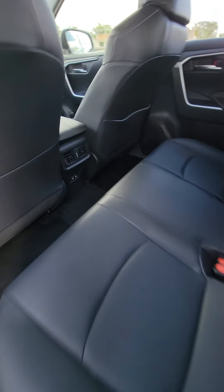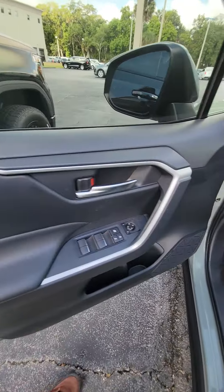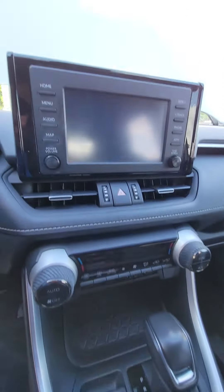Black leather interior with gray stitching. Multiple charger outlets. Power windows, power locks. Controls on the steering wheel, different driving modes. Nice touch screen.